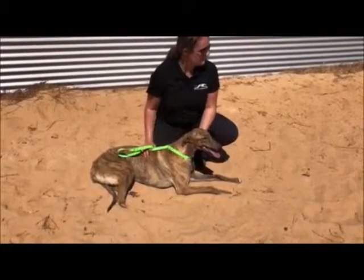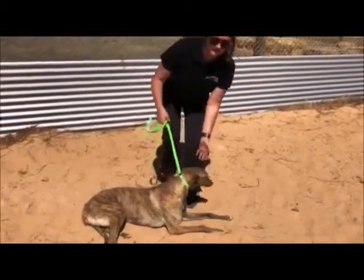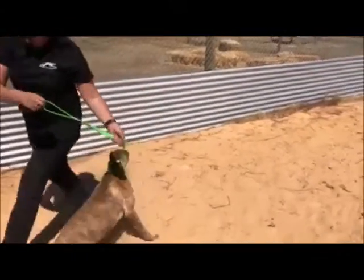Today we're going to chase after the octopus, which is the same toy that's used at the tracks. So I'll get her up, hand her over to Ian and we'll have a go and see how she goes with it.